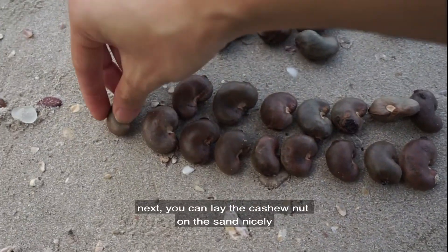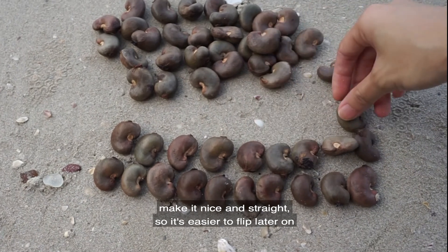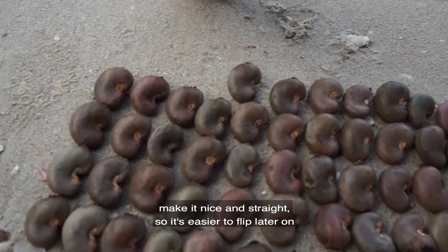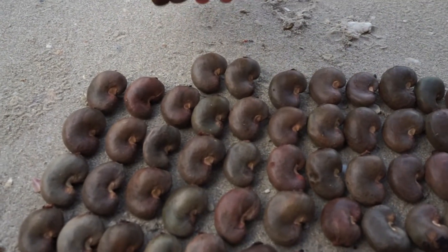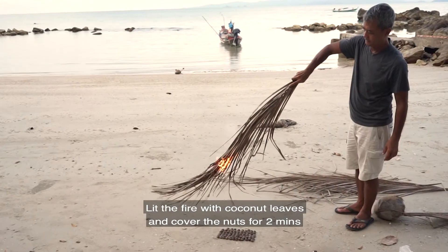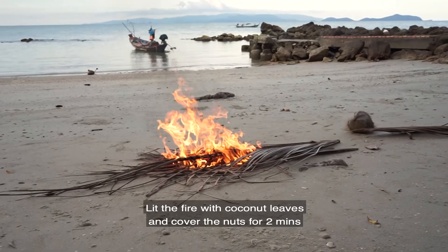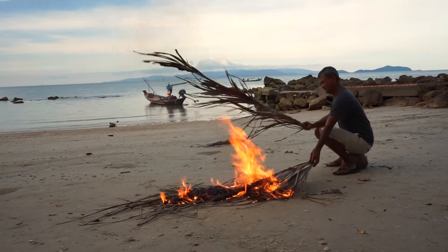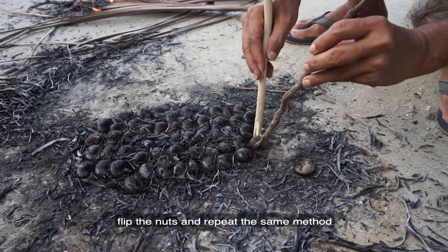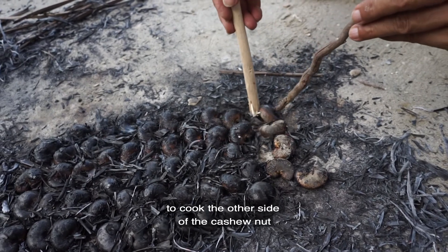Next, lay out the cashew nuts on the sand nicely and straight, because it will be easier when you flip them later on. Light a fire on one of the leaves and cover the nuts with the fire for a couple of minutes. Then flip the nuts and repeat the same method to cook the other side.